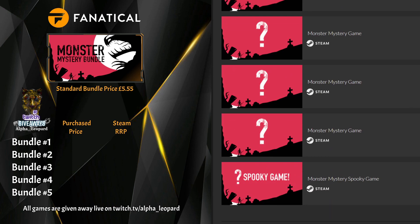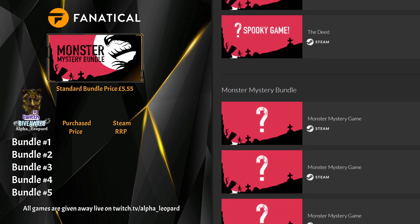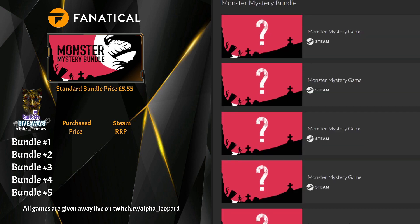Bundle four: Airport Madness 3D, Beholder 2, Fahrenheit: Indigo Prophecy Remastered again, Bomb the Monsters — some relatively different games. Also Mana Spark, Torchlight 1, Shaq Fu: A Legend Reborn again, and the spooky game is The Deed. You must be having a laugh — that's like 99p. That one is horrific.